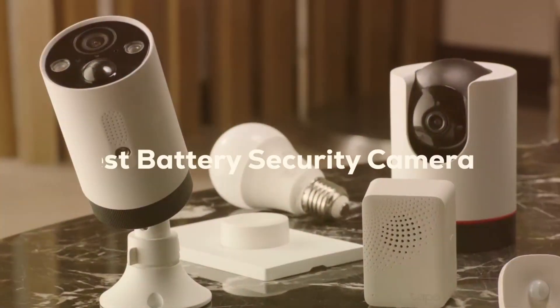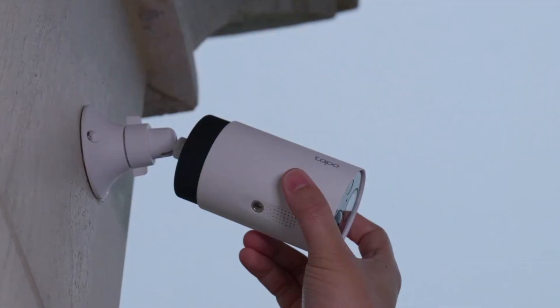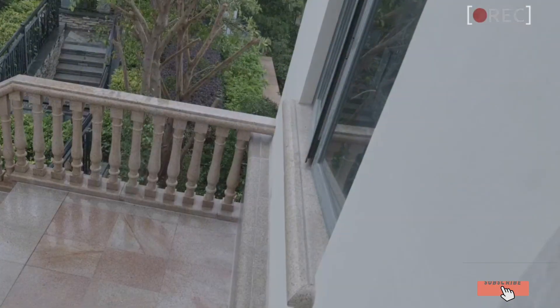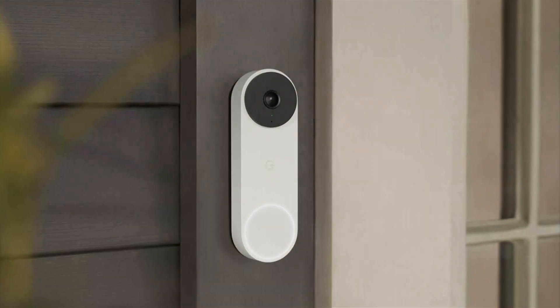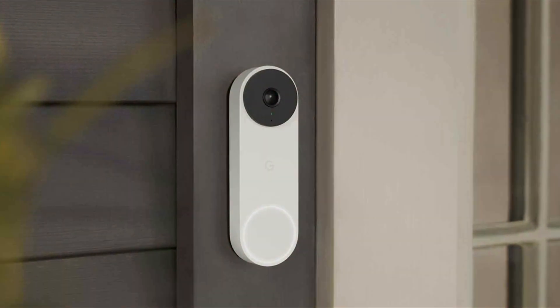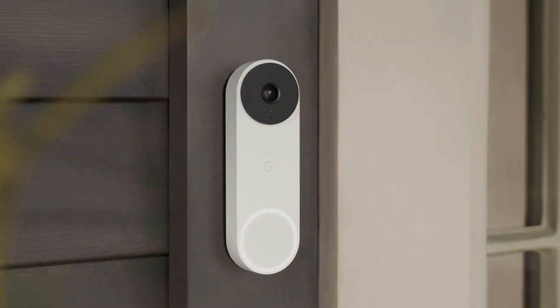Welcome to our comprehensive guide on the top 7 battery-powered security cameras that promise to enhance your home's safety and your peace of mind. In today's world, the importance of a reliable security system cannot be overstated. Whether you're away on vacation or tucked in bed, knowing your home is monitored 24-7 is invaluable.